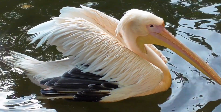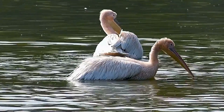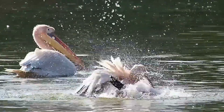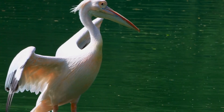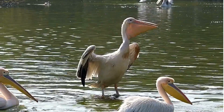Pelicans are one of the largest birds in the world. They have long, hooked bills that help them catch fish. It's like having a built-in fishing net. The coolest part? They have these big, stretchy pouches hanging from their bills. Imagine a pelican with a secret snack pocket.